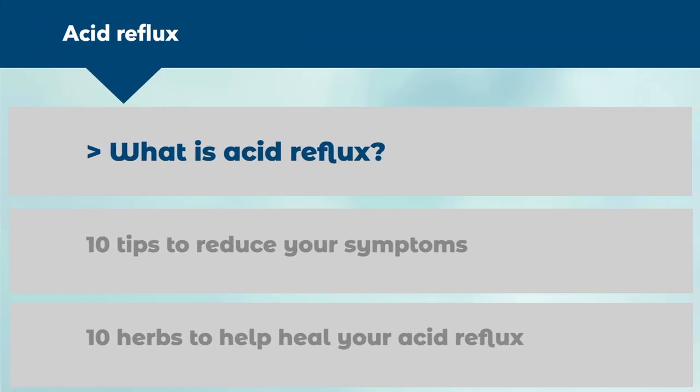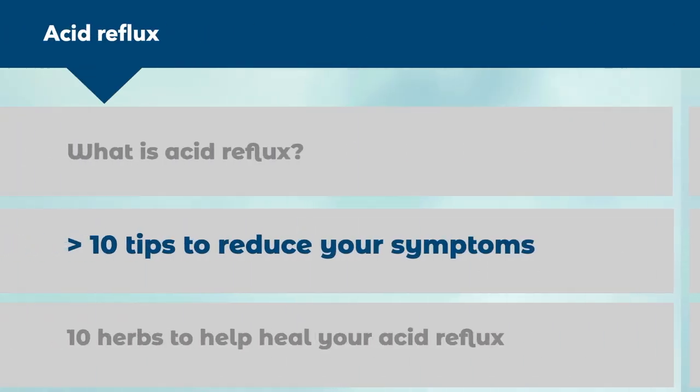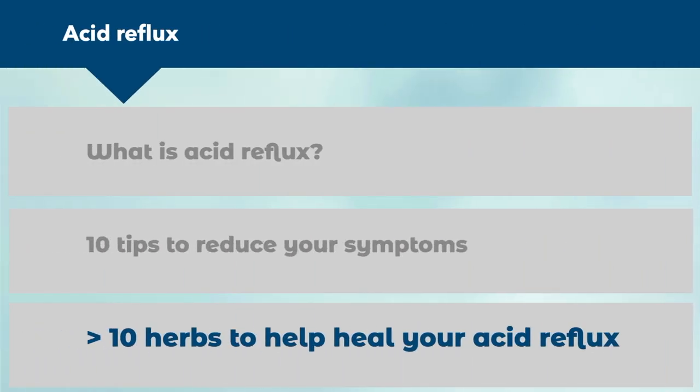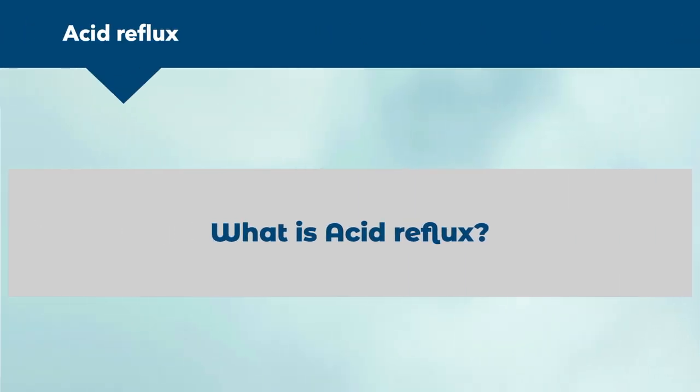In this video we're going to cover three main areas: what is acid reflux, then 10 tips to reduce your symptoms, and finally 10 herbs to help heal your acid reflux.